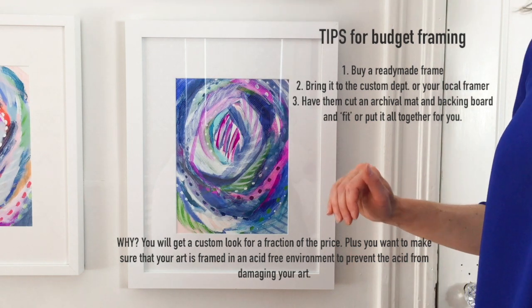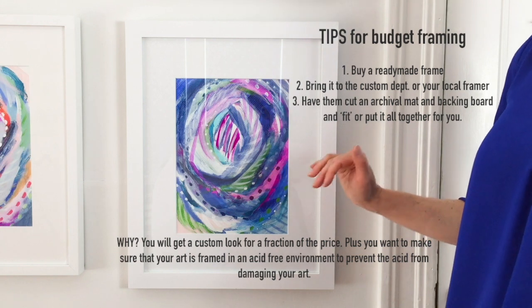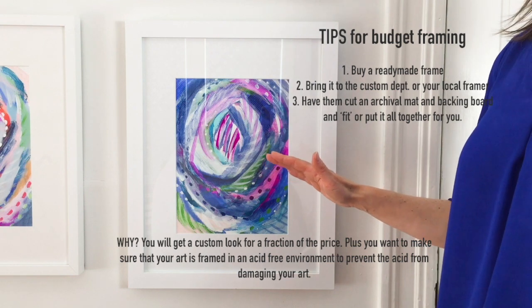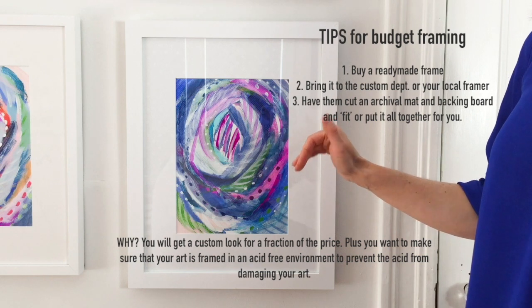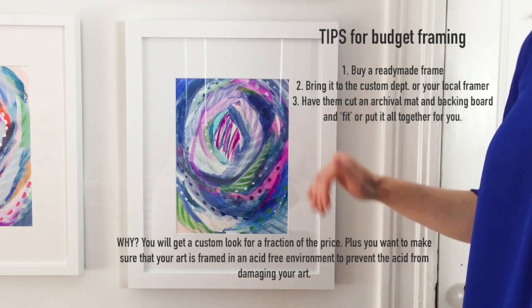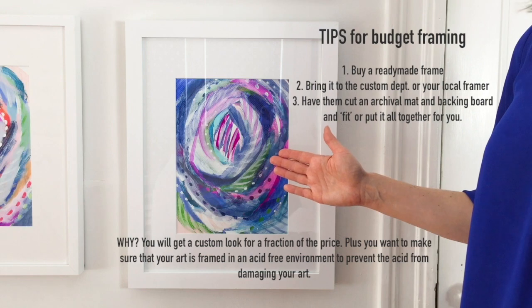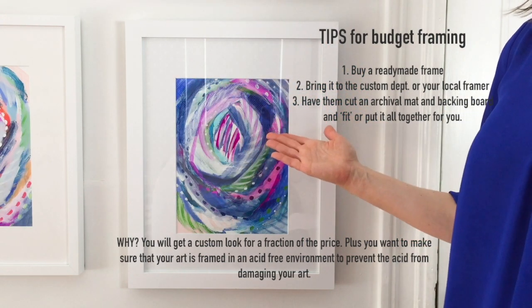If you're on a budget, use this little trick - it's a great hack. You can do this at any other big box store: buy the ready-made frame, whether it be from Target or Ikea or Crate and Barrel or wherever, and then go to any frame store and have a custom mat cut.